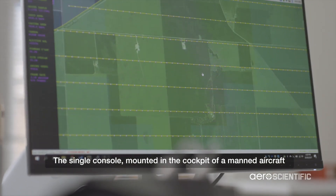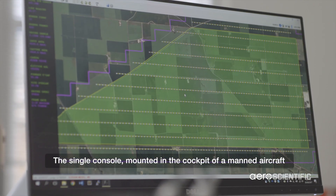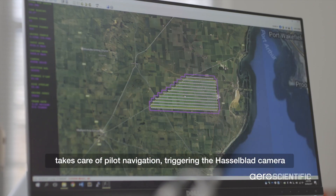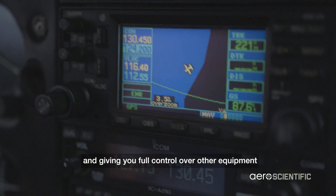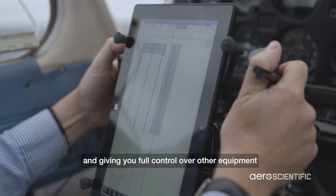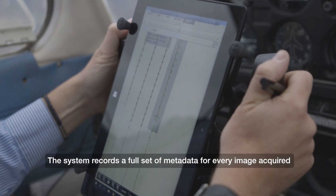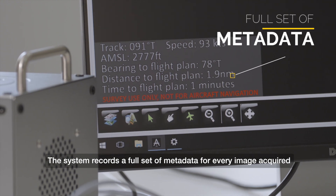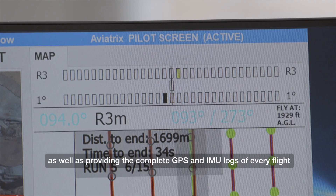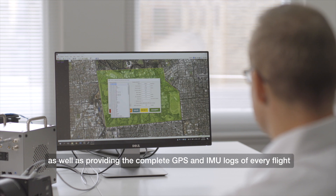The single console, mounted in the cockpit of a manned aircraft, takes care of pilot navigation, triggering the Hasselblad camera and giving you full control over other equipment. The system records a full set of metadata for every image acquired, as well as providing the complete GPS and IMU logs of every flight.